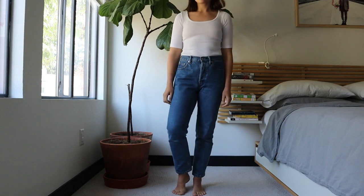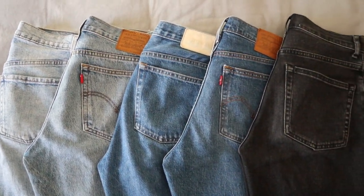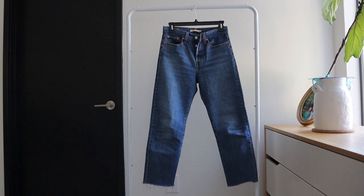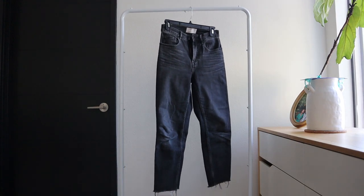Hello friends, welcome back to my channel. For today's video I wanted to review all the jeans in my collection, and specifically I wanted to compare my Levi's straight leg jeans to my Everlane cheeky jeans, because those are two styles I really love to wear and they are pretty similar.